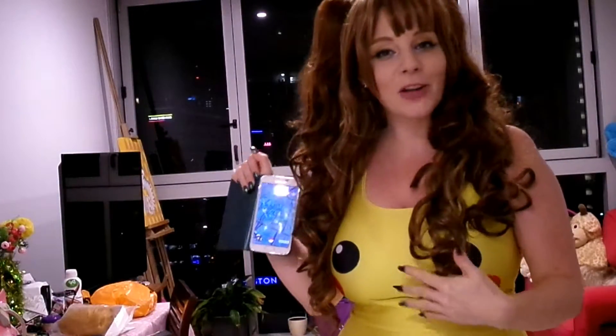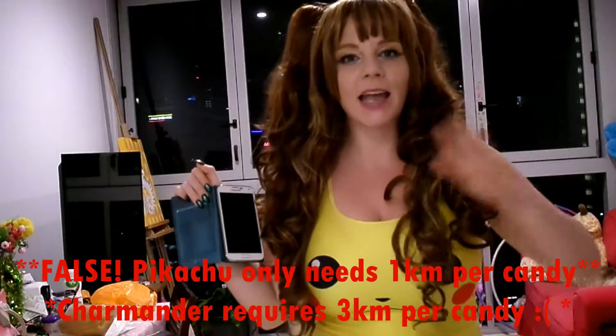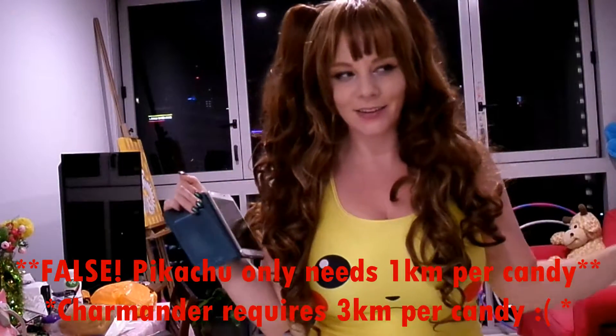Especially since the starter Pokemon - and Pikachu counts as a starter, I'm guessing - they only need one kilometre per candy. You're walking for an hour and look, you can already evolve. It's wonderful.